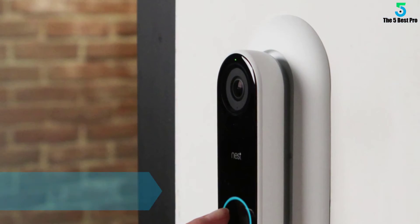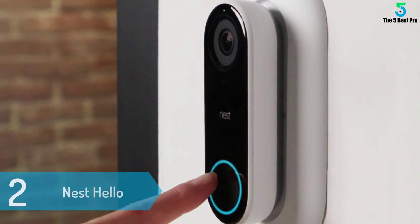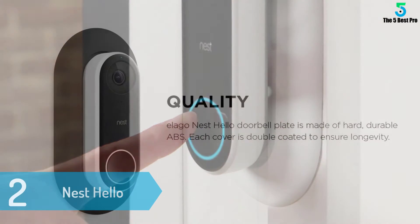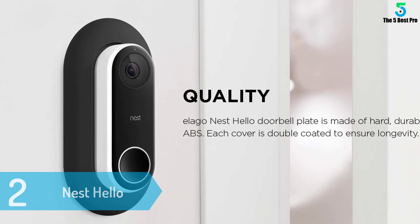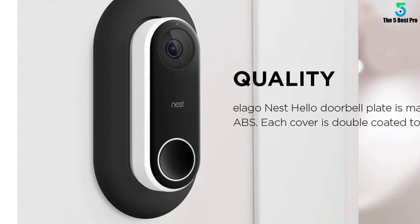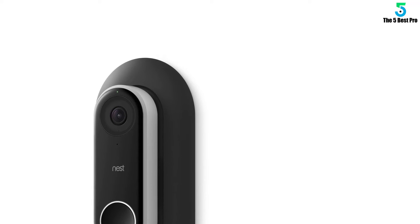At number 2: Nest Hello. Nest is the only company that can rival Ring, and it is a close contender for the number one spot. The Nest Hello is a very refined and convenient product, featuring great video quality with continuous recording, portrait mode, call answering, and the ability to connect with Google Home. It also has an excellent price that provides great value.